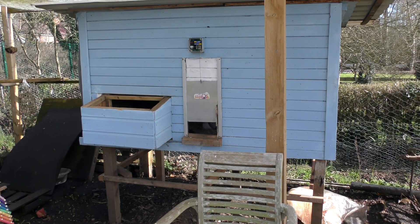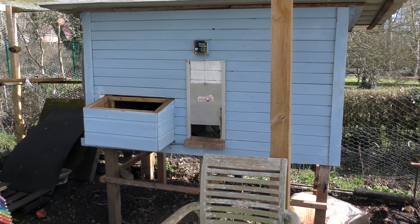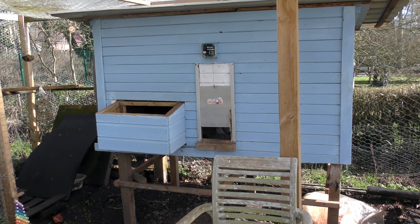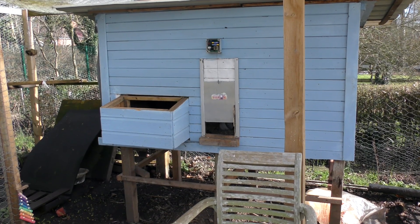I said I was going to put a little window box on the coop last year — time flies and I still haven't done it. I think in a week or two they'll probably be moved back in here, and it would just be lovely for them to be back outside.